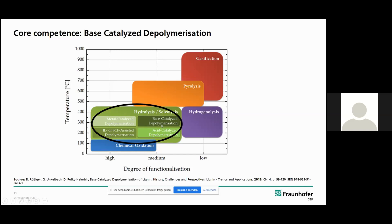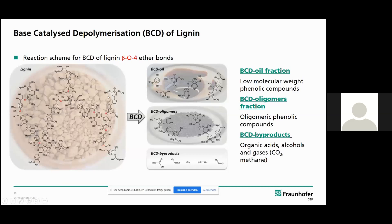The process leads to the cleavage of the ether bonds in the lignin macromolecule — mainly the beta-O-4 ether bonds are cleaved. With the BCD reaction, products are a liquid BCD oil fraction with low molecular weight phenolic compounds like guaiacol, catechol, syringol, and also some larger dimers. An oligomer BCD fraction is also formed, along with some byproducts like organic acids, alcohols, and CO2.